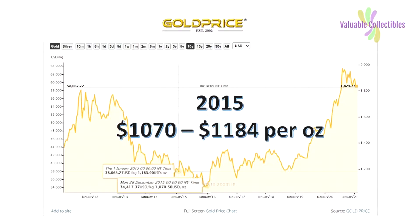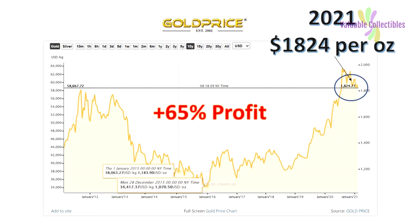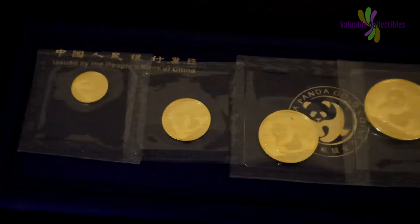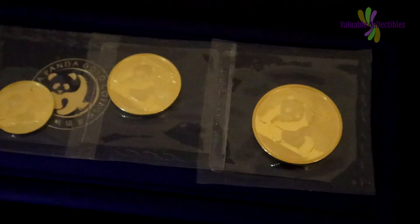These are typically traded just above spot. Gold spot in the year 2015 ranged from $1,070 to $1,184 — a tight range. In the 5 years since 2015, gold price has moved up. Gold spot is now about $1,824 on 13 February 2021. Not a bad return on investment of 65% in 5 years on bullion price. However, the 2015 gold pandas are now semi-numismatic items and they sell for higher than spot.